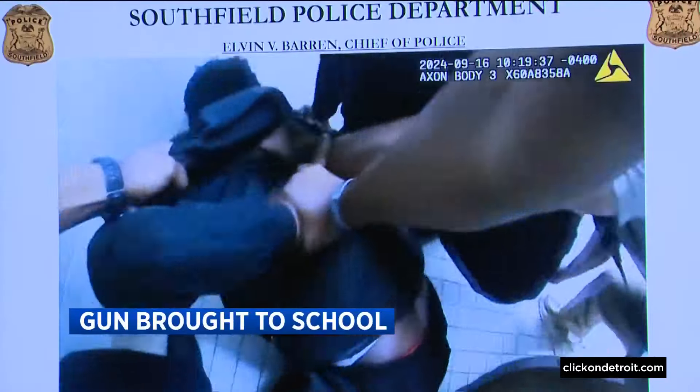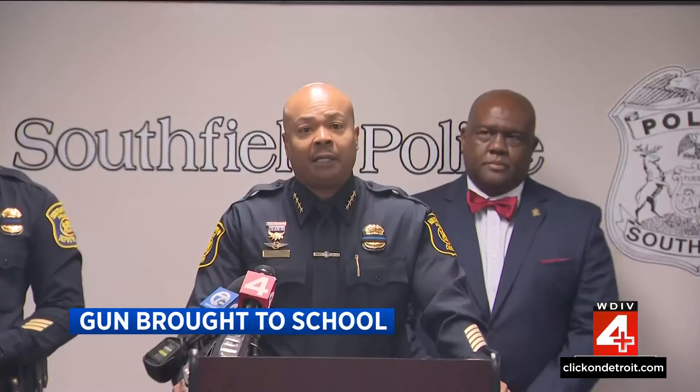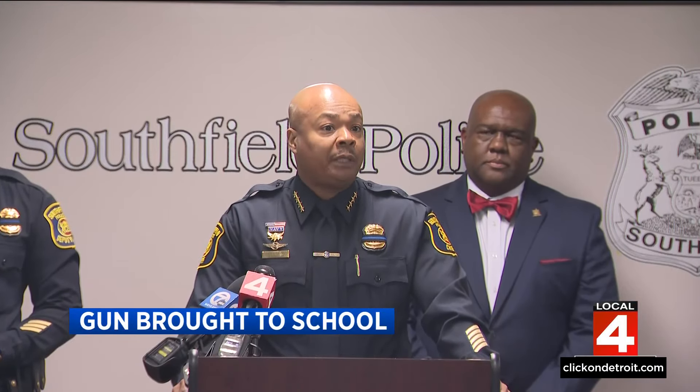School resource officers at a Southfield high school make a stunning discovery after a tip from a student. This gun was loaded, fully loaded, and it was a round in the chamber.